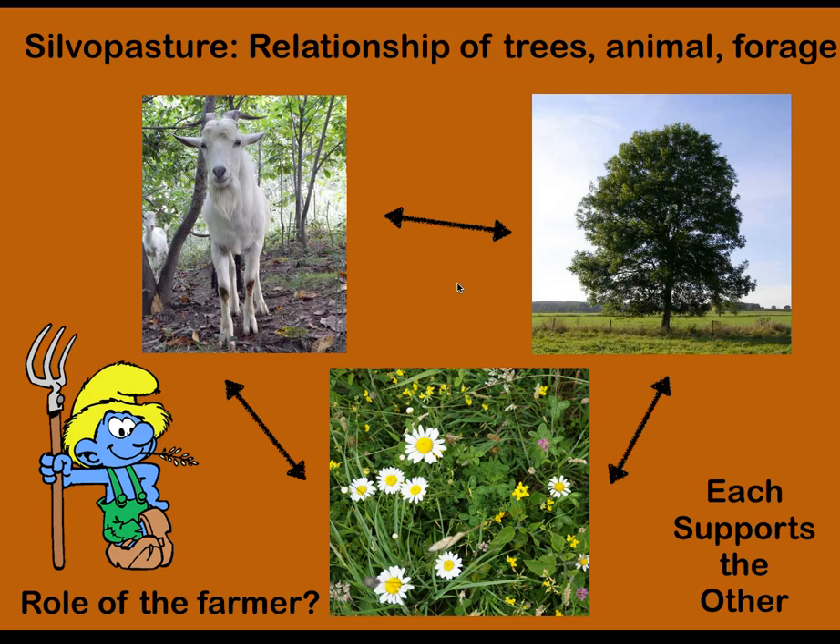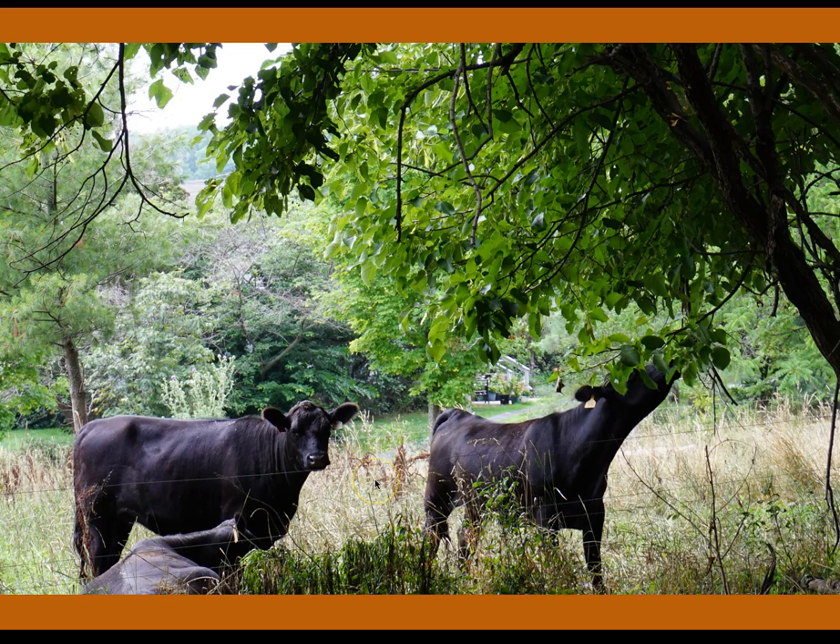We'll skip over some of the introductory pieces to silvopasture. My assumption is folks have some familiarity, but silvopasture is really building mutually beneficial relationships between grazing animals, the trees in the landscape — whether we plant them there or we thin out forests for silvopasture — and the forages, which are the food for the animals. I'd argue that the role of the farmer is to be more like an orchestra conductor, putting all these pieces into place. What that often comes down to is putting animals into the space, making sure they're not there for too long, removing them, and allowing the spaces to rest and recover. Rotational grazing is really fundamental to any good silvopasture practice.